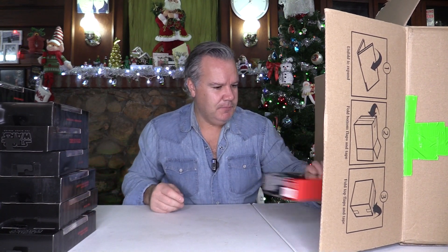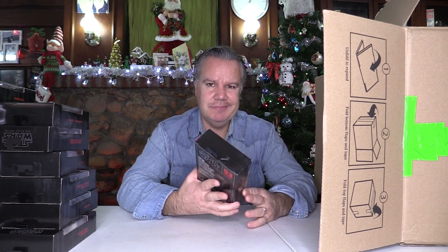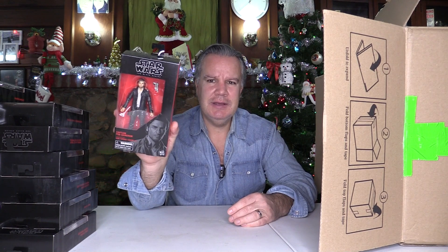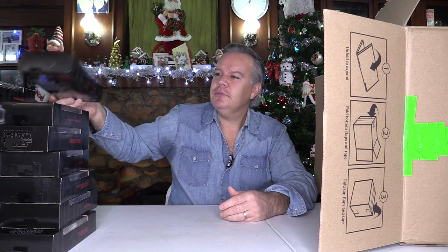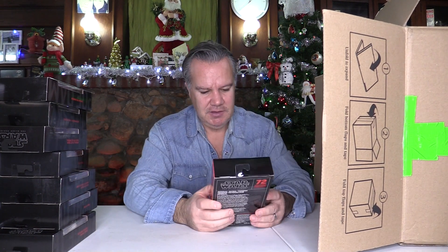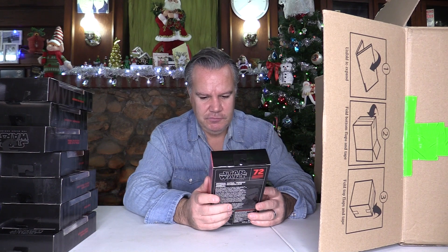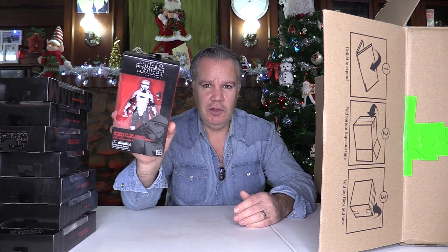We have Captain Poe Dameron, number 53. So many figures from those terrible movies, but that's the way it goes. This is the Imperial Patrol Trooper — that looks pretty cool, I like the look of that a lot.